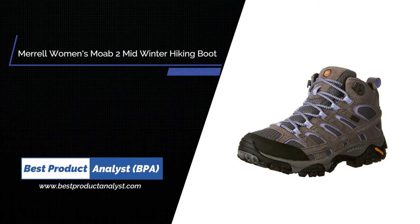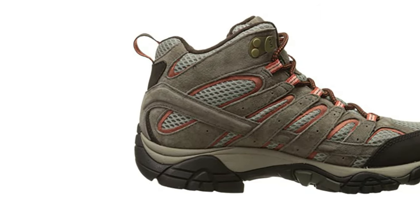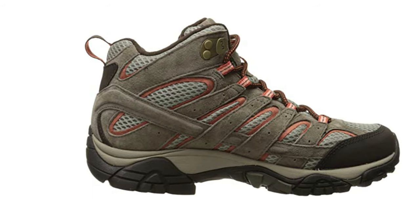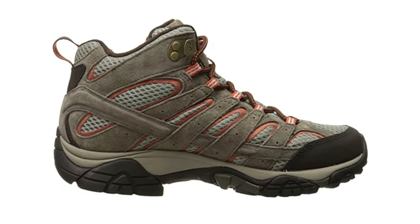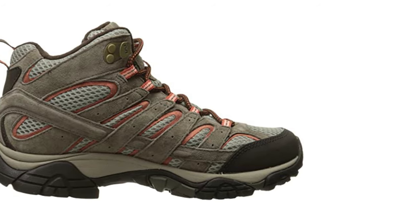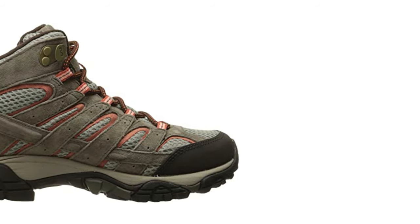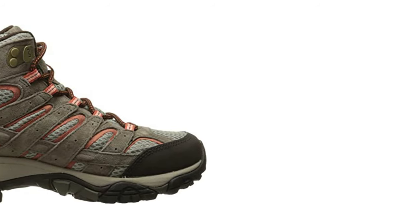Number three: Merrell Women's Moab 2 Mid Waterproof Hiking Boot. For over a decade, the Merrell Moab has been the choice of hikers around the world, famous for its comfort and respected for its durability — no hiking boot is trusted on more trails. Experience out-of-the-box comfort with durable leathers, a supportive foot, and Vibram traction, all in a versatile package. You won't doubt why Moab stands for 'mother of all boots.'